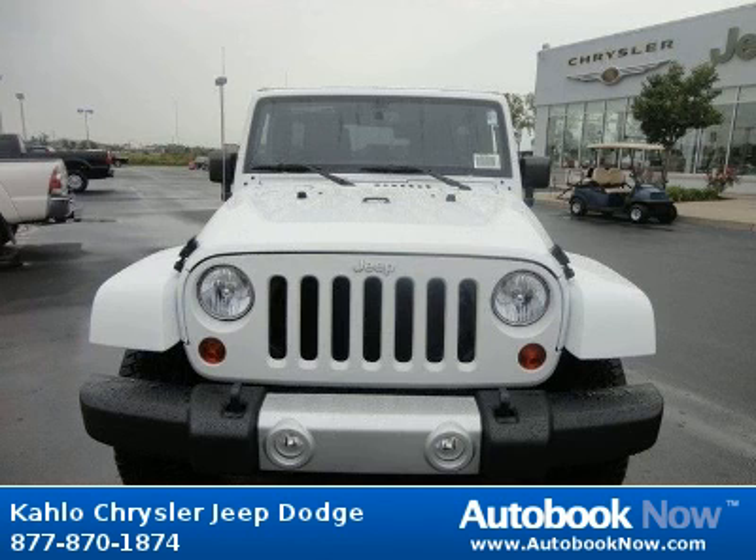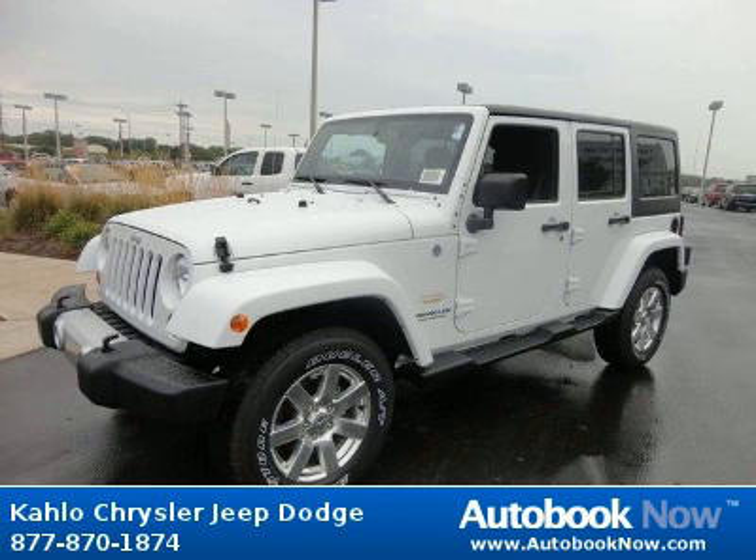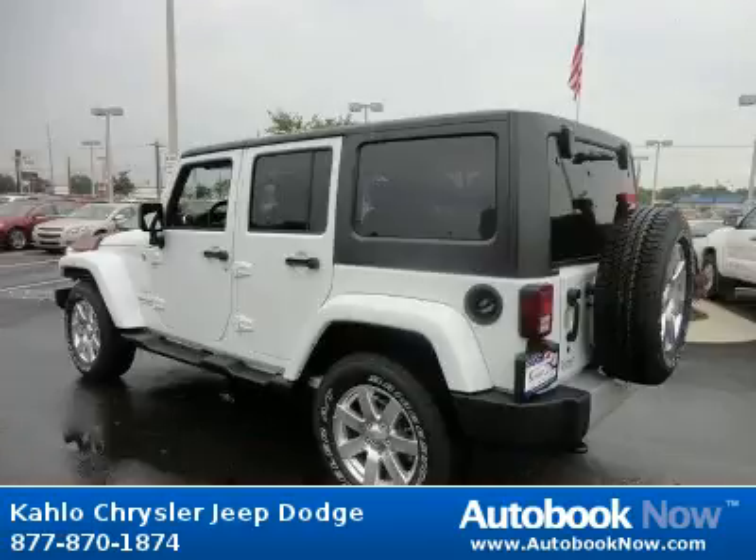This 2013 Jeep Wrangler is available at Kahlo Chrysler Jeep Dodge in Noblesville, Indiana. This Wrangler has a beautiful white color. It has 10 miles on it.